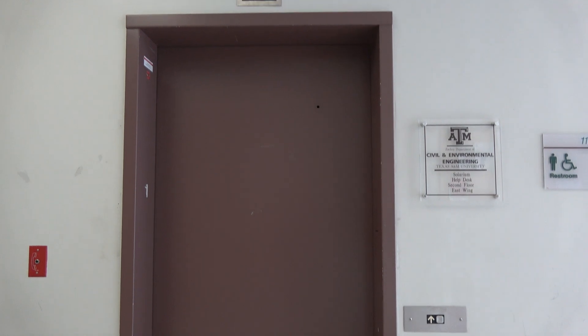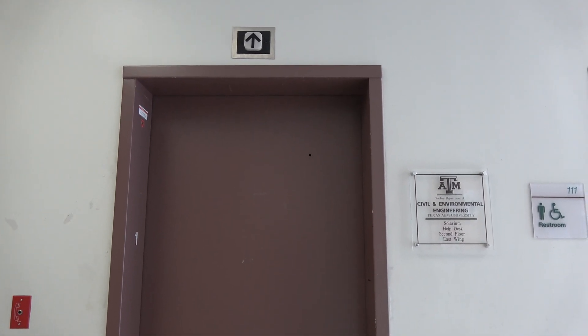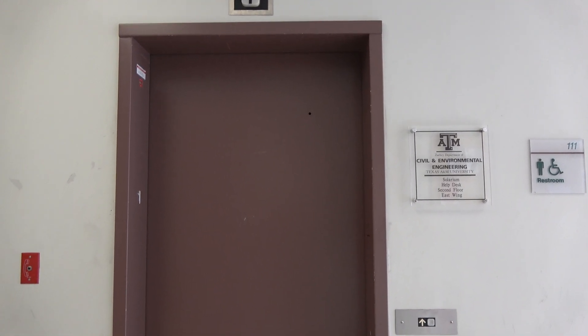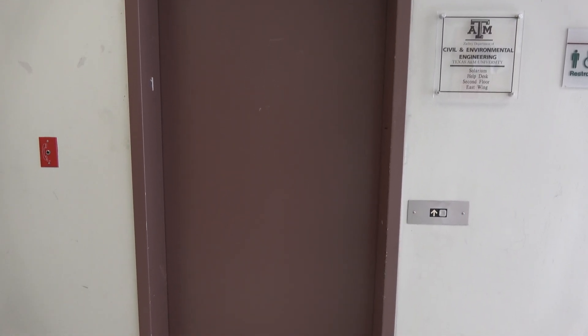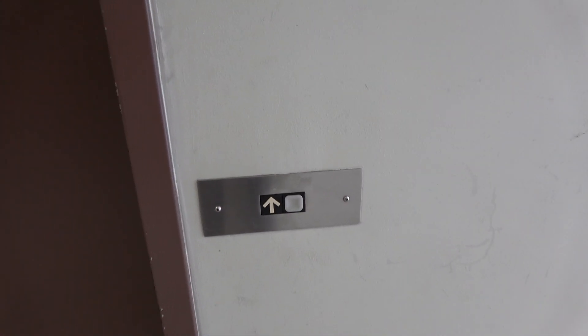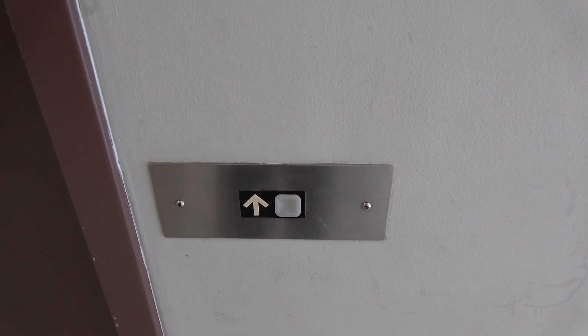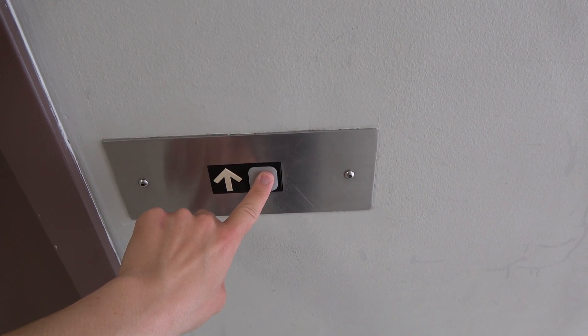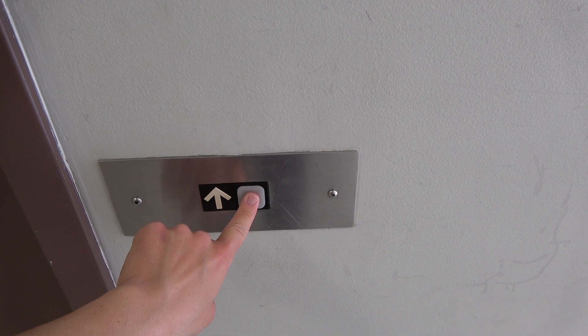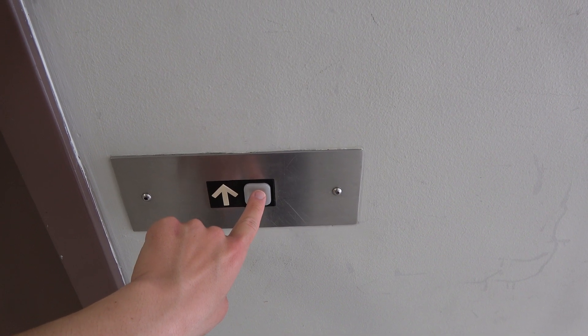This is going to be a silent take on the 1986 Dover hydraulic elevator at the civil lab of the civil engineering and environmental building at Texas A&M University in College Station, Texas. This elevator has got the most epic sounding motor I have ever heard, and thankfully we're able to hear it better this time. So let's get a silent trip on this thing. Right here we go.